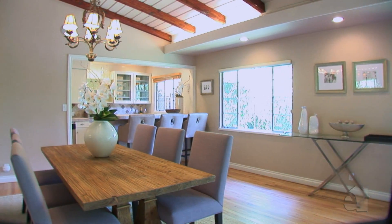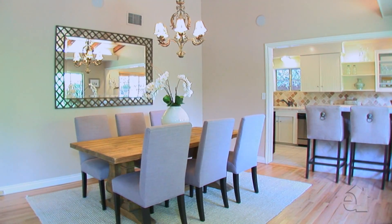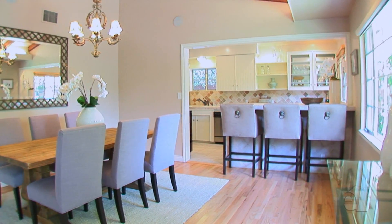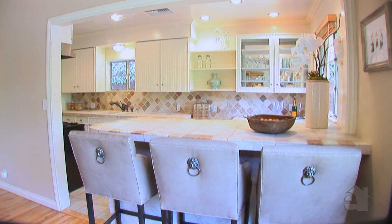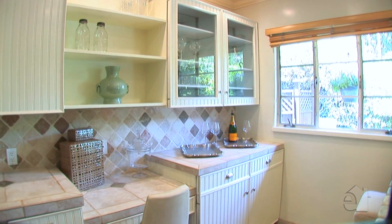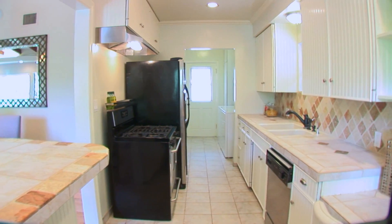An adjoining dining room is the perfect place to sit down and dine with family and friends. Handsome cabinetry and tile countertops lend themselves to a well-appointed kitchen.